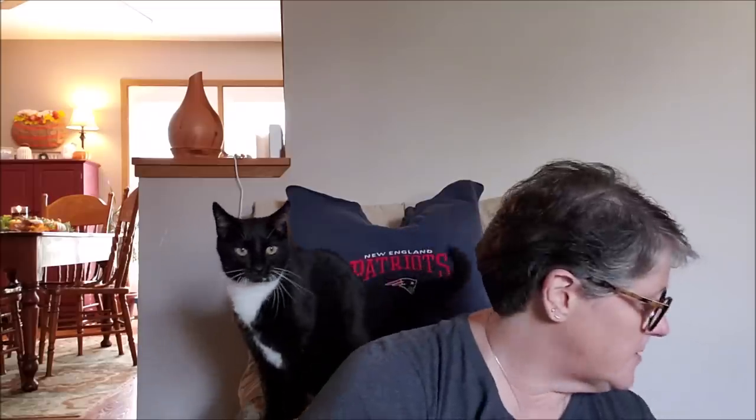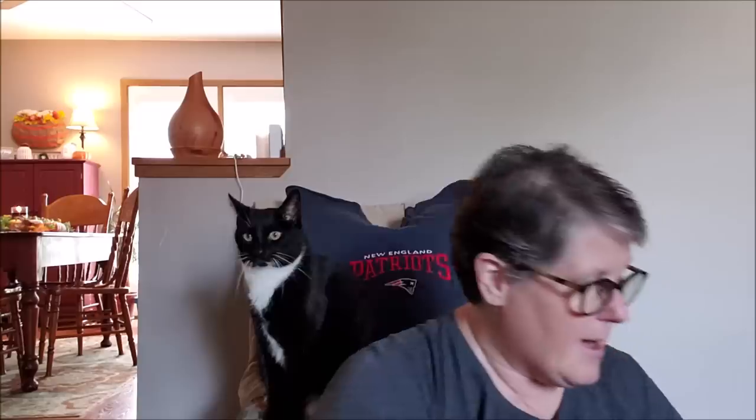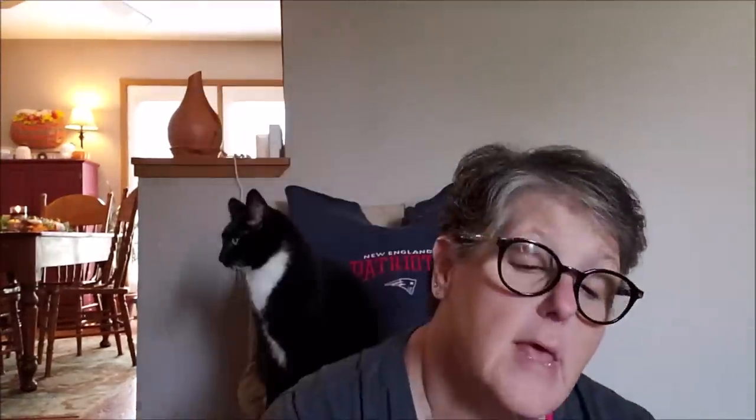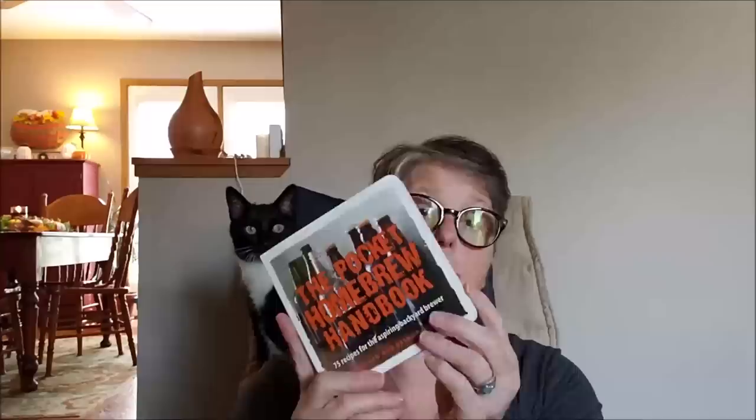On to Christmas holiday items — my one store was pretty well stocked. I got a gift for my cousin who's getting ready to retire: the Pocket Homebrew Handbook — 75 recipes for the aspiring backyard brewer. He likes beer so maybe he'll get into homebrewing. For a dollar I thought it was super cute.